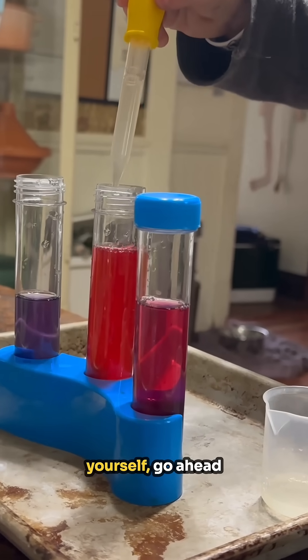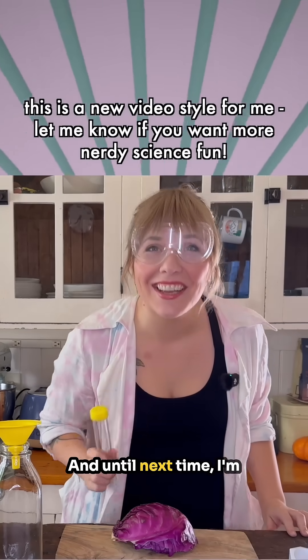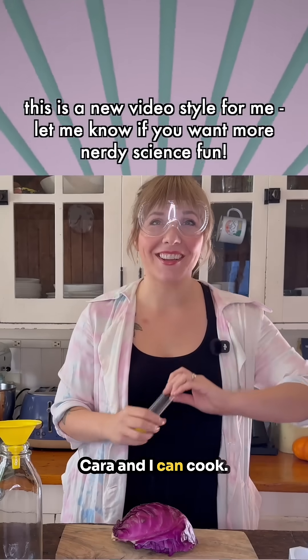Next time you buy red cabbage to cook, if you want to do this experiment for yourself, go ahead and remove the outer leaves before cooking, soak them in some water, and you'll have your own pH indicator. And until next time, I'm Karen, and I can cook.